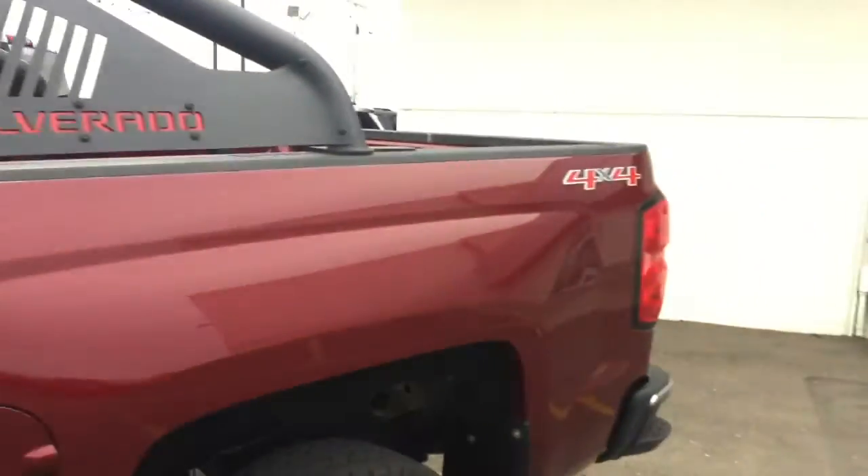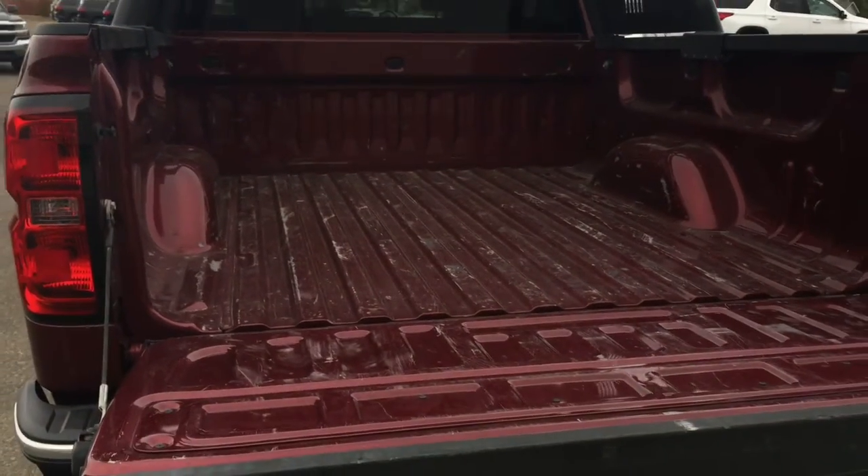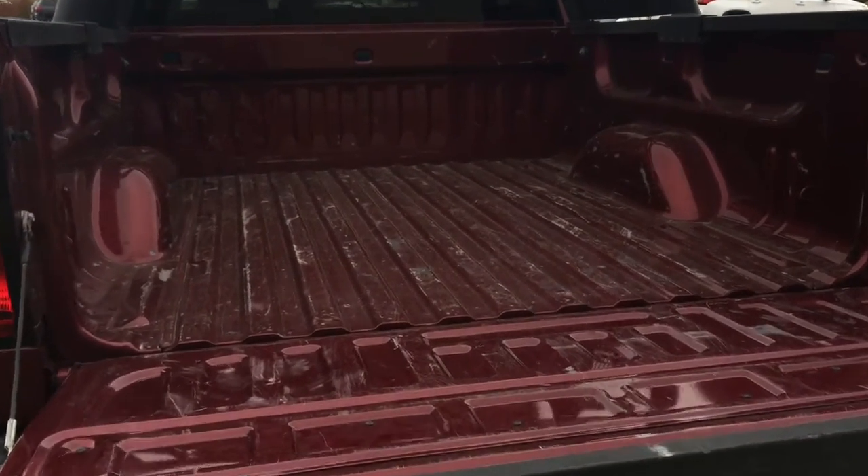Going into the box, it does have an easy lift and lower tailgate, making it easier — taking half the effort to open and close the tailgate. Come on ladies, that's awesome.